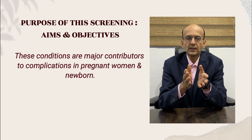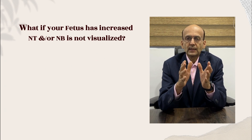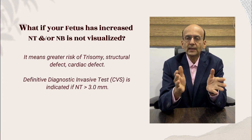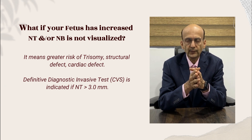Remember, these are the conditions which are major contributors to complications in pregnant women and newborns. What if your fetus has an increased NT value or the nasal bone is not visualized? It means there is greater risk of trisomy, aneuploidy, structural defect, and cardiac defect in the fetus.